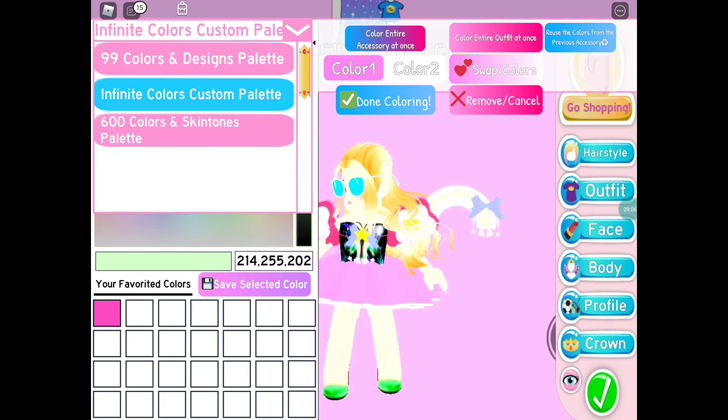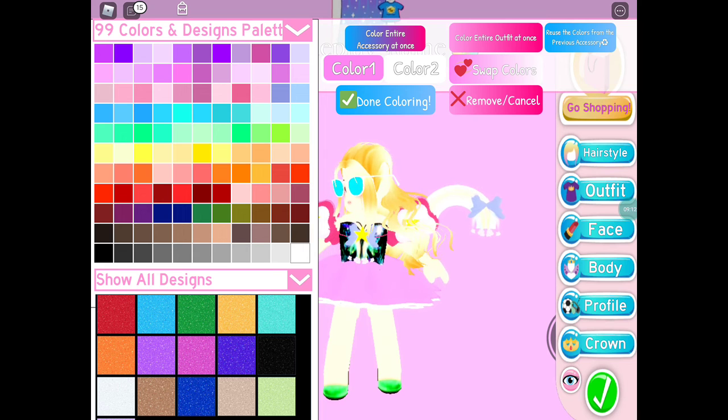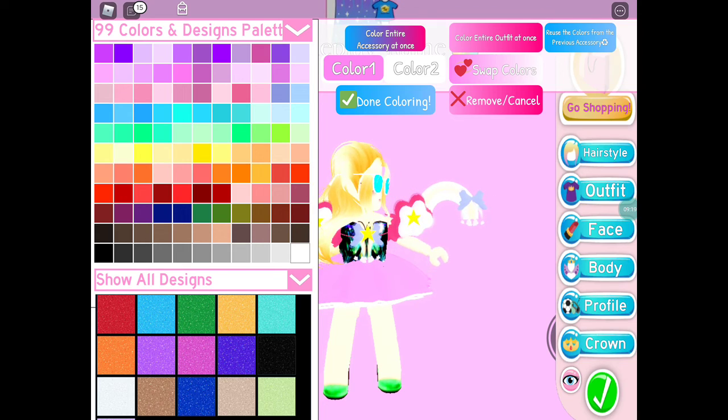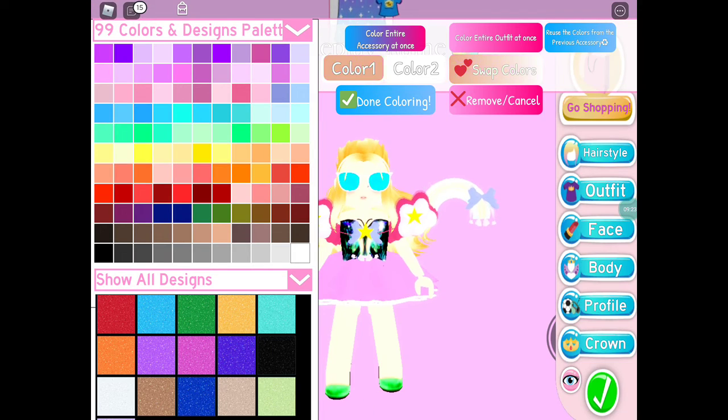Let's go to the 99 color palette for the skirt. Alexa, pick a number between 1 and 99. She picked 83, so I landed on this color here. I guess it's not too bad.